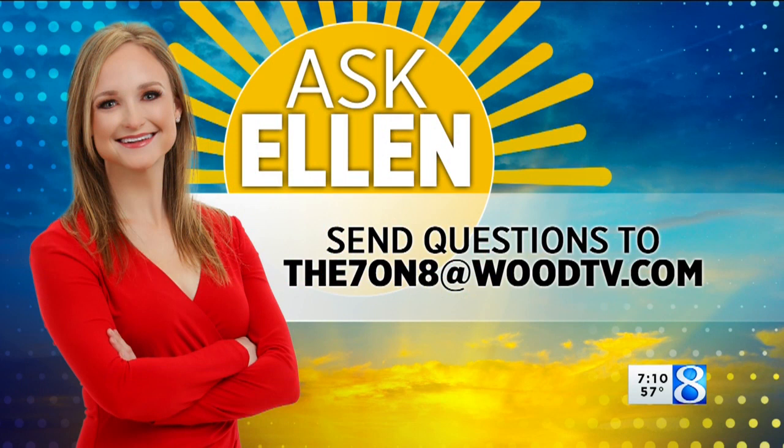Nice, Ellen, thank you. If you have a question for this segment, please send it our way. You can send an e-mail at the798atwoodtv.com. You can also post to social media and tag us.